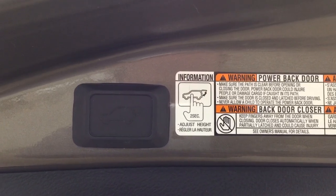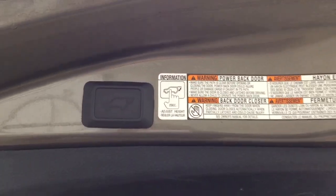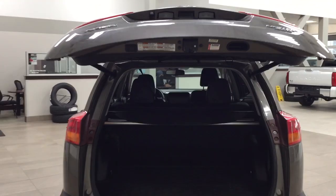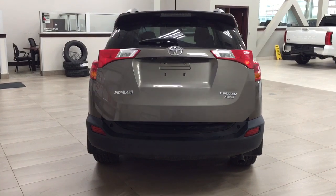If you want to reset the height, hold down the button for more than 4 seconds and it'll beep several times. Then when you close it and open it again it'll open up to the maximum height. A couple of uses for that power tailgate: if you're a little bit shorter or if your garage is a little bit lower, you can prevent your tailgate from being damaged.